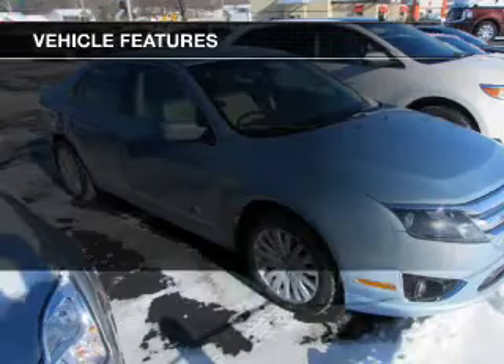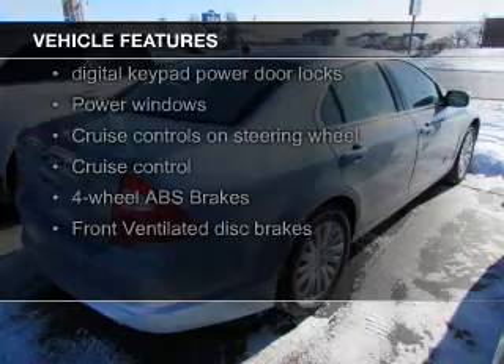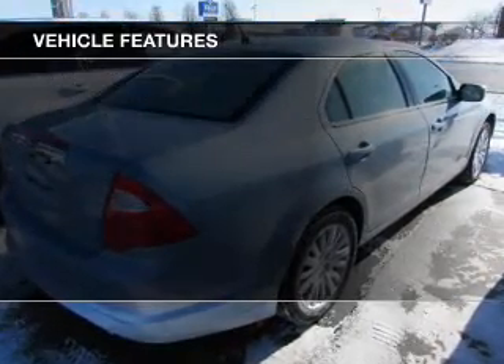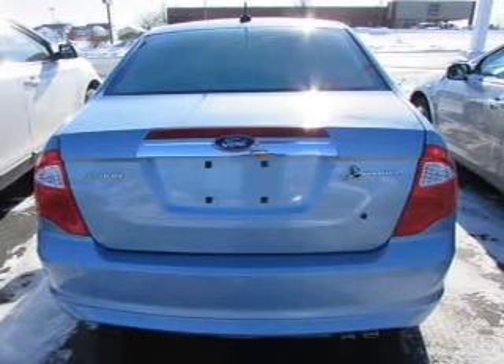The features include electric trunk, Bluetooth connectivity, Ford Sync voice activation, Sirius XM satellite radio, digital audio input and auxiliary input, steering wheel controls, premium rims, dual temperature controls, and automatic climate control.